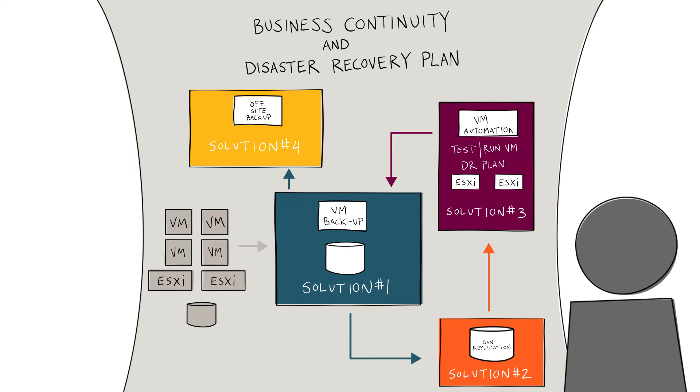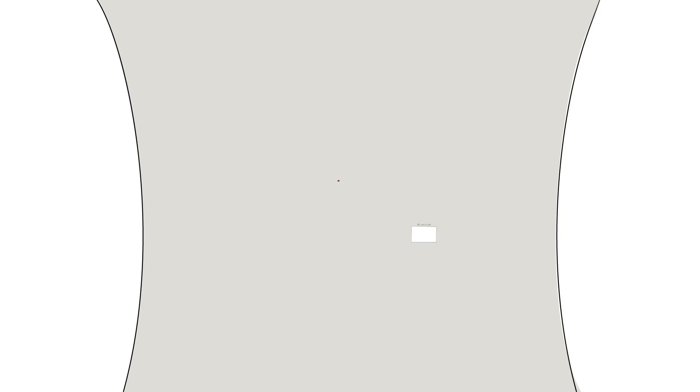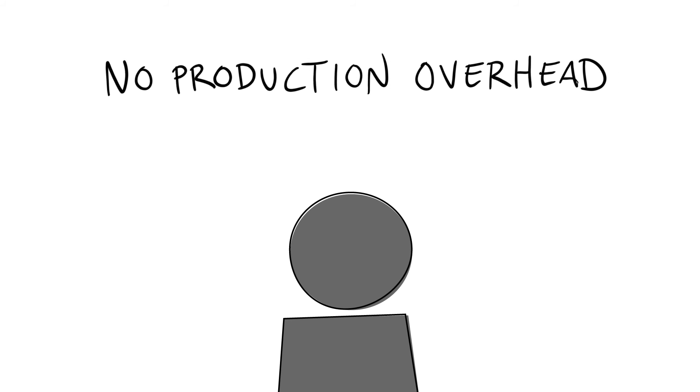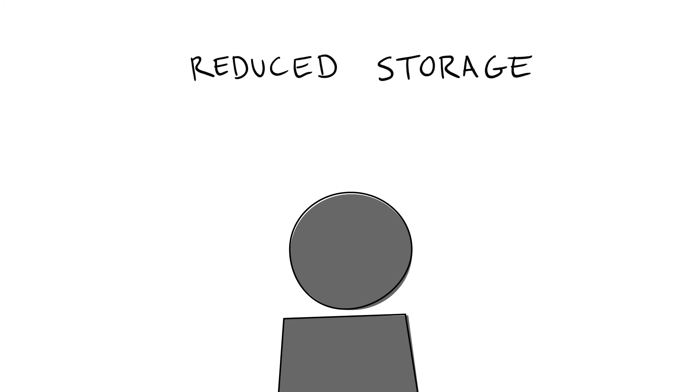Sorry, Charlie. Let's start over. Step one: you get Zerto. The same company who won this has your back with a single solution that replaces all other solutions. By utilizing continuously replicating data, Zerto provides you with complete protection without any production overhead — no on-premise backups, no tapes, no lock-in, and reduced BCDR storage.